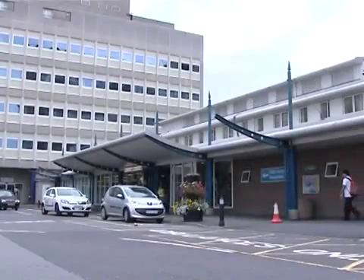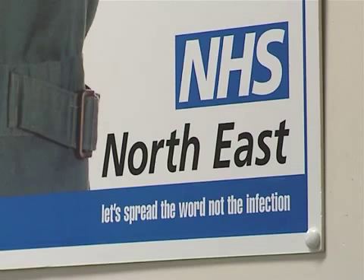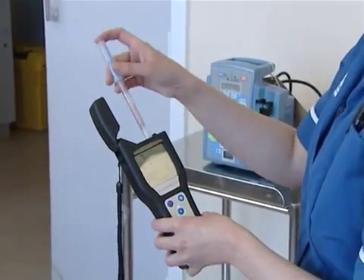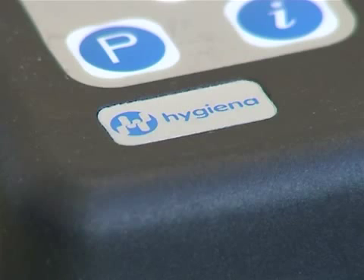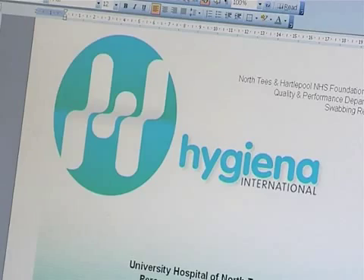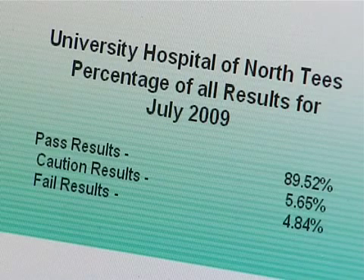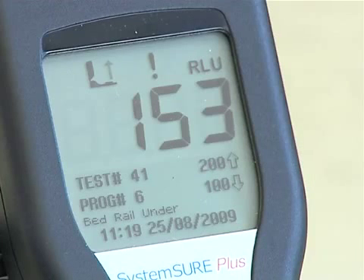In their battle against hospital acquired infections, North Tees and Hartlepool NHS Foundation Trust are using the SystemSURE Plus ATP monitoring system from Hygiena to assess the effectiveness of cleaning within the Trust. The accuracy and cost effectiveness of the system have also been recognised by NHS Scotland, when it was selected as the preferred system to be introduced across the entire Scottish NHS at board level.